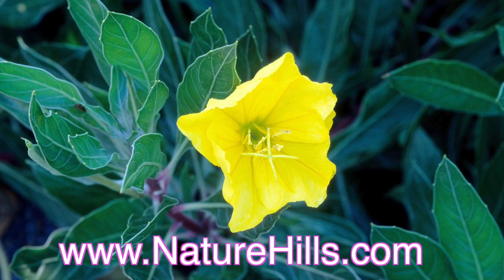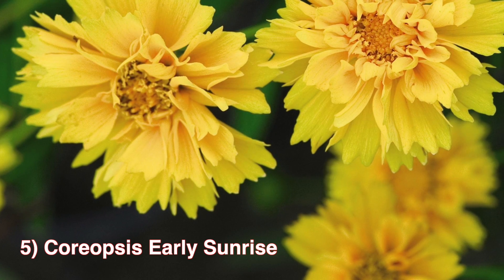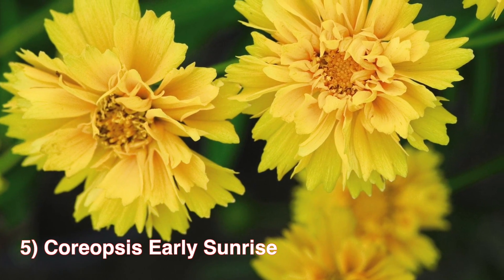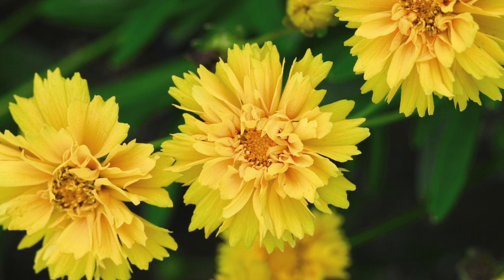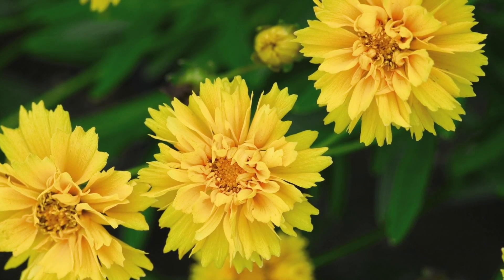Top 5 Most Popular Yellow Flowering Perennials. Number 5: Coreopsis Early Sunrise. Coreopsis Early Sunrise is a shining star among yellow flowers. This All-American Selection's Gold Medal Award winner has yellow flowers flush to orange-yellow near the center. Zones 3 to 9, thrives in full sun, and will grow to be about 24 inches tall.